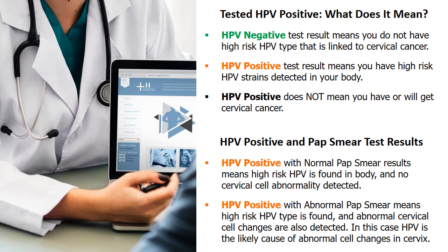It's important to know that testing HPV positive does not mean you have or will get cervical cancer. When HPV positive comes with a normal pap, it means high-risk HPV is found but no cervical cell abnormality is detected. Based on normal pap HPV positive guidelines, the doctor may recommend a repeat pap and HPV tests in 12 months.